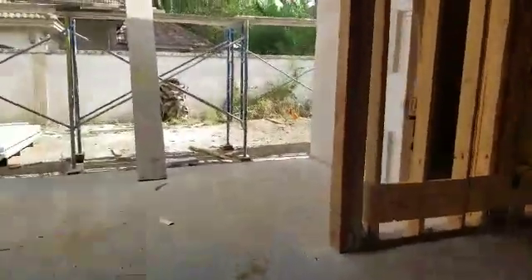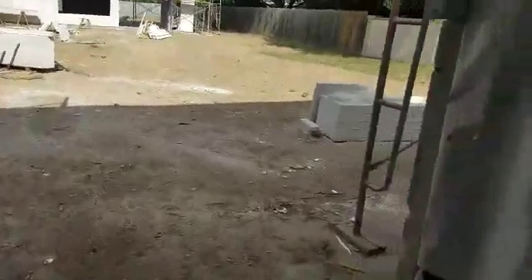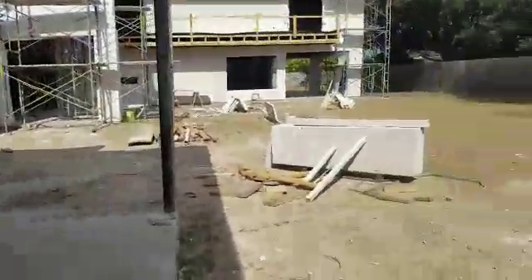Out here is the outdoor bathroom, and we're doing a speaker in there. These guys are really prioritizing sound. This is a nice little terrace area to hang out, and the pool area is going to be out here — the pool is going to be enormous, basically going all the way up to the wall.